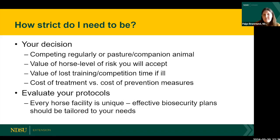Consider the value of lost training, lost competition time, or lost use of the horse if it becomes ill. Are you willing to give up use of that horse while it recovers — or what if it doesn't recover? The cost of prevention measures is almost always going to be less than the cost of treatment if it gets sick. So use those prevention measures to the best of your ability.